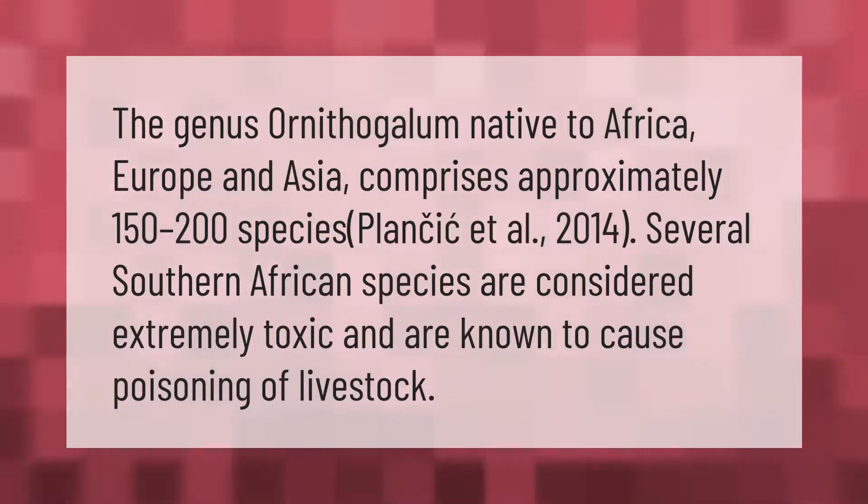The genus Ornithogalum, native to Africa, Europe, and Asia, comprises approximately 150 to 200 species (Plancik et al., 2014). Several southern African species are considered extremely toxic and are known to cause poisoning of livestock.